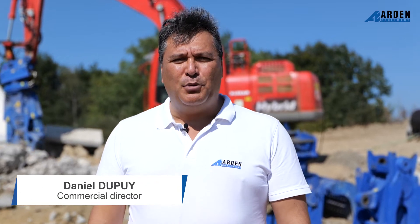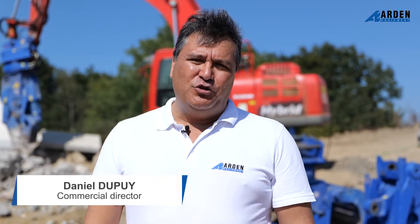Good morning everyone, this is Daniel Dupuy from Arden Equipment. I'm here today to present the all-in-one quick hitch from Arden Equipment.